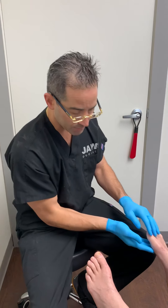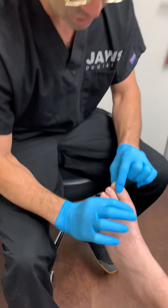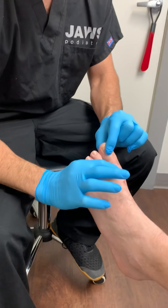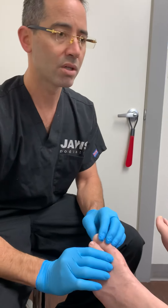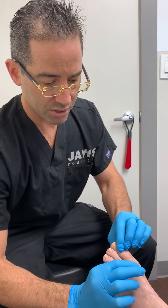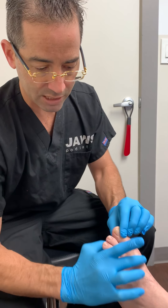We also spoke about other things that may be limiting that dorsiflexion range of motion. But the left, as everyone can see here — there's a little bit of movement, but it's still very tight.